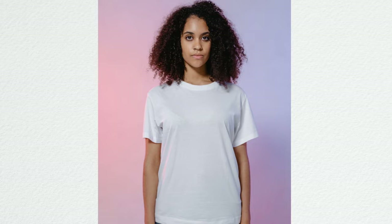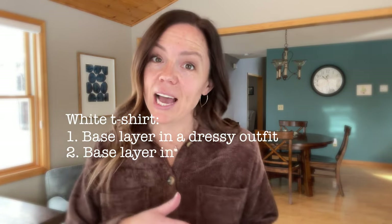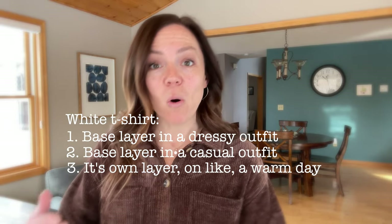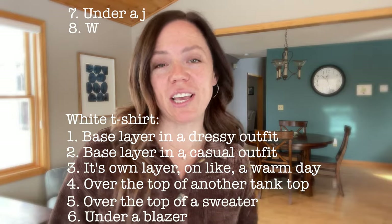Another problem with a capsule wardrobe is you're asking everything to wear too many hats — and I mean jobs. Take the white t-shirt. Those capsule wardrobes have the white t-shirt in literally every single outfit: as a base layer in a dressy outfit, a casual outfit, on its own on a warm day, over a tank top, under a blazer, under a jean jacket, with trousers, with jeans. I don't know when you're supposed to wash it because you're wearing it every single day. Maybe you're supposed to have seven white t-shirts, but then doesn't that ruin the math we all love about how many outfits you can make?